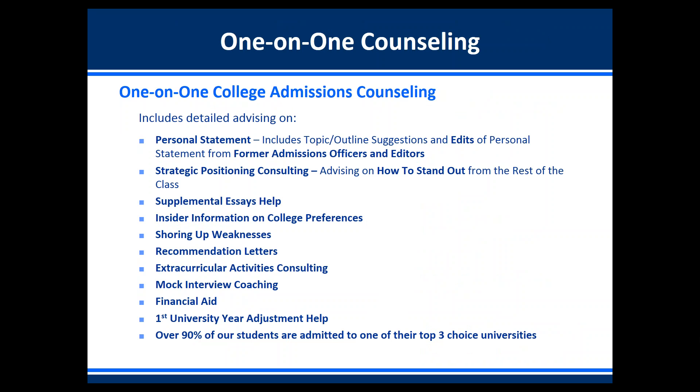At Solomon Admissions Consulting we provide one-on-one college admissions counseling from former admissions officers at top American universities. This includes detailed advising on the personal statement — including topic and outline suggestions as well as edits. The edits are done by a separate team of editors who are all Ivy League graduates and professional writers — people who have written their own books and written for the New York Times. We also advise on strategic positioning consulting, which is advising on how to market your application and stand out.